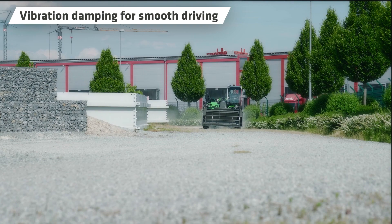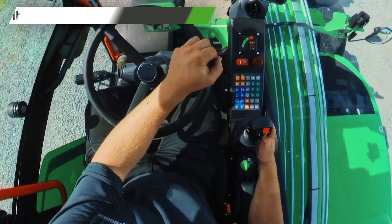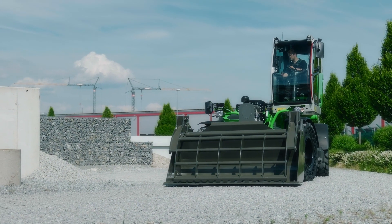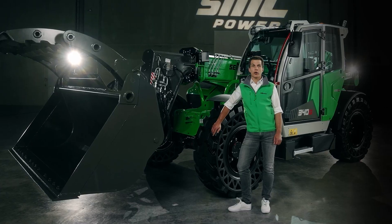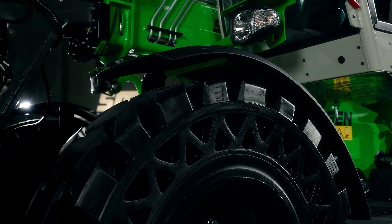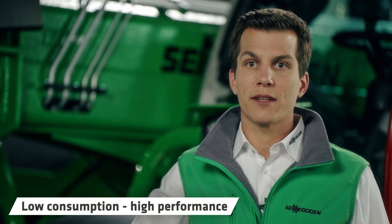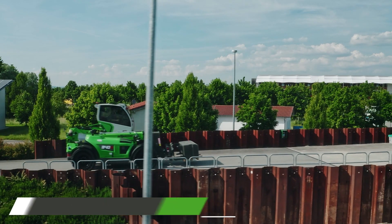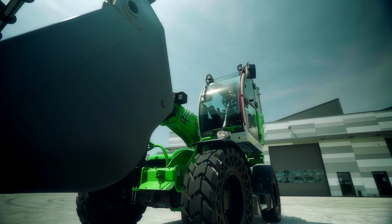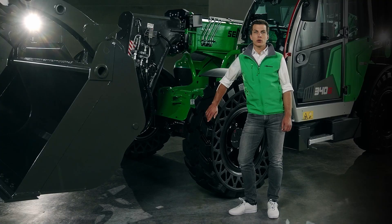If you have to drive over uneven terrain, your slightly elevated seating position in the vibration-damped cab will ensure a level of driving comfort you've never felt before — you'll hardly feel any bumps. It was very important to us to make the machine as light as possible despite the robust design. This means little weight to accelerate and brake, allowing you to always drive dynamically and economically. With a total weight of less than 9.5 tons, you can enjoy low fuel consumption, keep operating costs under control and protect the environment at the same time.